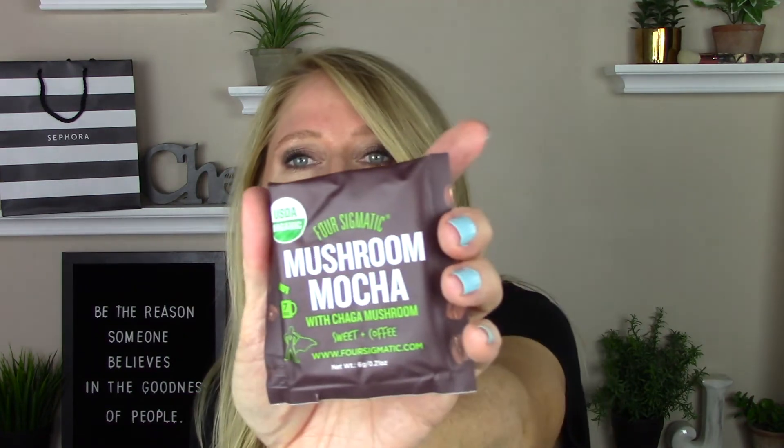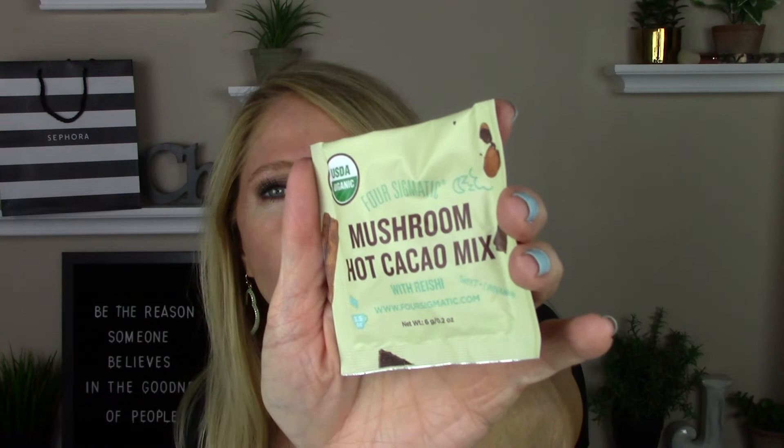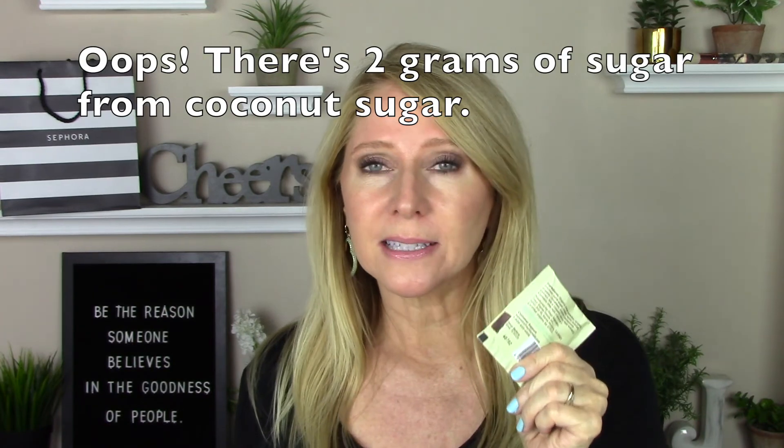There's also the mushroom coffee with lion's mane and chaga. Then there's mushroom mocha with chaga — this one was sold out on iHerb when I looked. And then they have hot cacao mixes, which is great for the cold weather coming up — you could have a mug of this. There's no sugar; it's just slightly sweet and it's supposed to be very relaxing and help you sleep better. So I'm interested in trying this out and seeing how it tastes and if it really does help me sleep a little bit better at night.